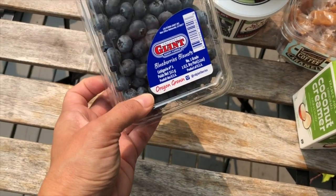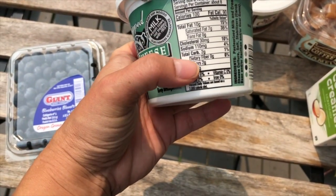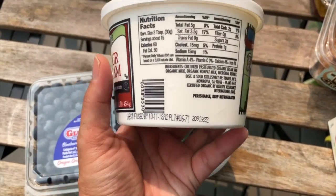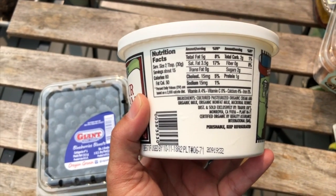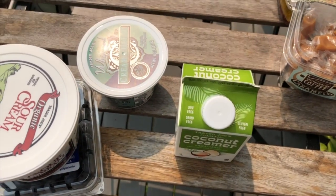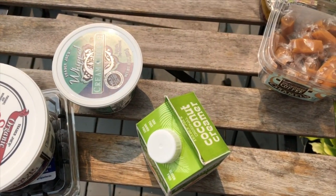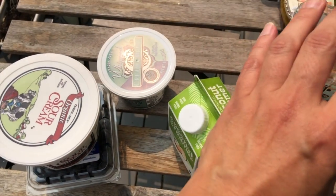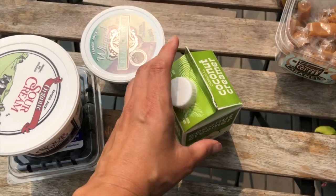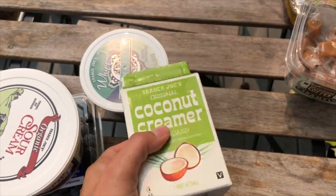Cream cheese is fine on keto — this one is two grams per three tablespoons. I also got organic sour cream — two grams of carbs and two grams of sugar per two tablespoons. I'm sharing the carb counts in case you're also doing keto. For coffee, I've been trying to get used to just using whipping cream without sugar. I wanted to try this coconut creamer — it's one gram of carbs per tablespoon.